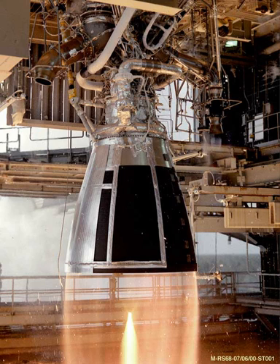Later, the Ares V was changed to use six RS-68 engines, designated the RS-68B. It has been reported that the RS-68 needs over 200 changes to receive a human rating certification. NASA has stated that those changes include health monitoring, removal of the fuel-rich environment at liftoff, and improving the robustness of its subsystems.